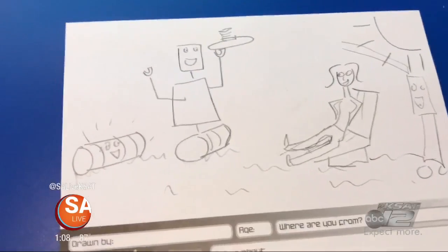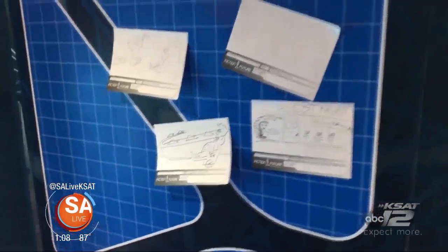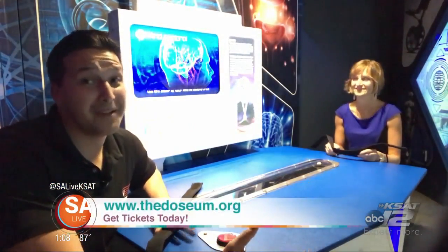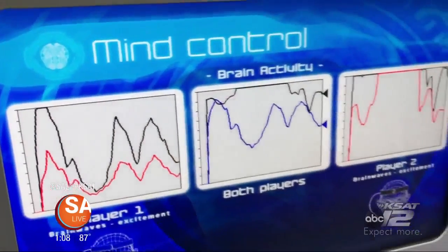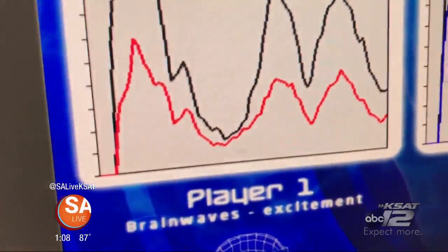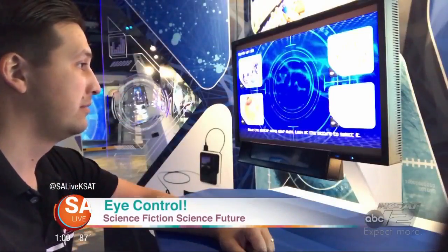We support all ideas, and you get to put them up on the wall when you're done. I haven't had something go up on the refrigerator in so long. So many things to do in here — you get to play mind games with some of your friends, your siblings, or even your parents. Look at this mind control. Look at your brainwaves. I was thinking about nothing. Science Fiction Science Future will be open from October 7th to January 6th, included in general admission — no upcharge and no additional fee.